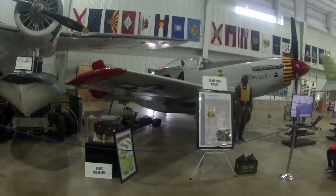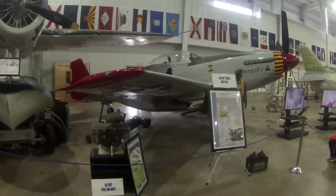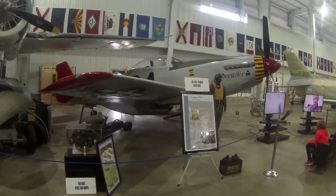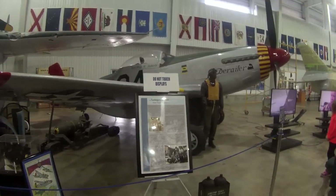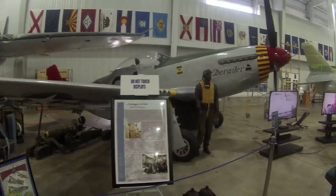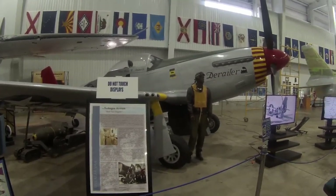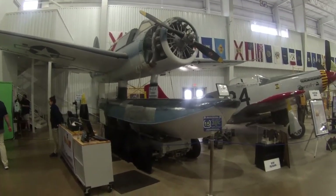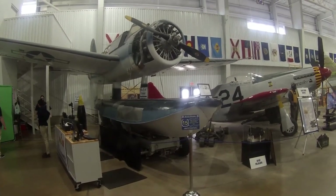Speaking of African Americans in World War II, you've probably all heard of the Tuskegee Airmen. They painted the tails of their planes red and became known as the Red Tail Angels, because these guys basically did things that were not expected of them and excelled at what they did. And if you remember from last week's video, this would have been the type of float plane that was launched from the Alabama.